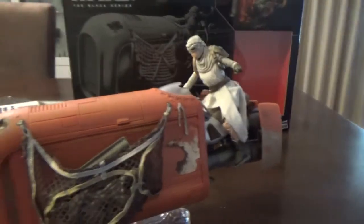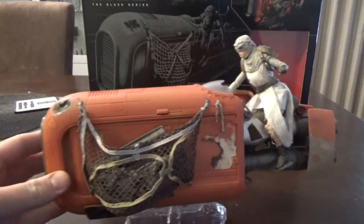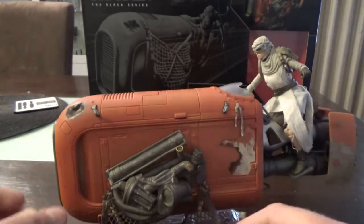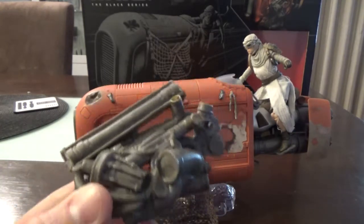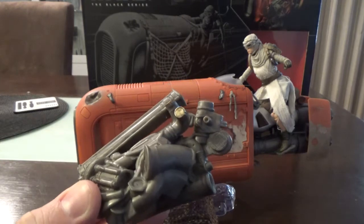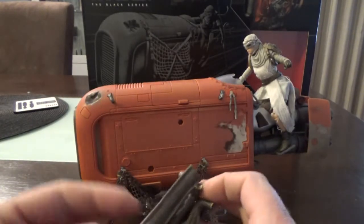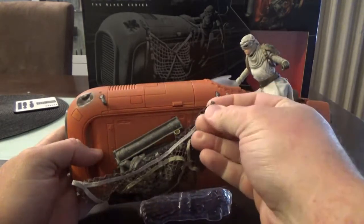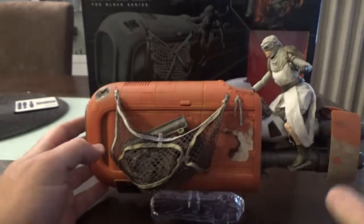One of my favorite parts is the cargo net — it hooks on in four spots so you can drop it down. I thought these were going to be separate pieces, but it's nicely done with a little bit of detail weathering. I might dirty these up a little bit more myself. Those are Rey's findings. There are a couple of big pegs so it sticks on the side of the vehicle nicely. There are a couple of little loops and it looks quite nice overall.